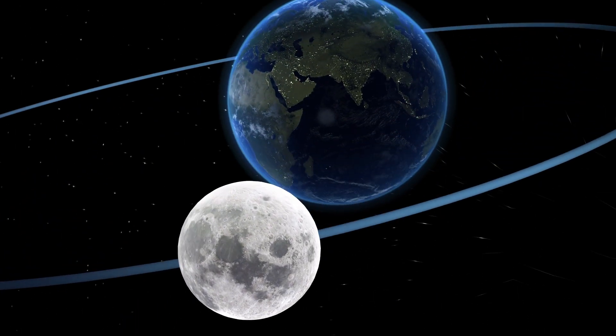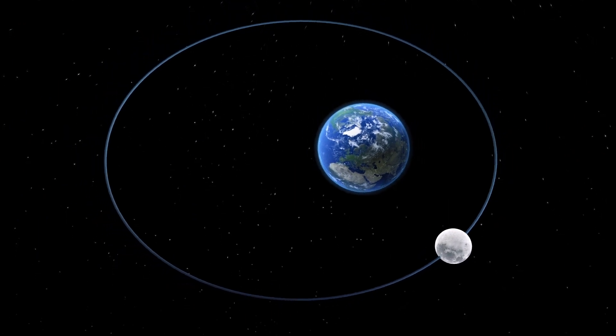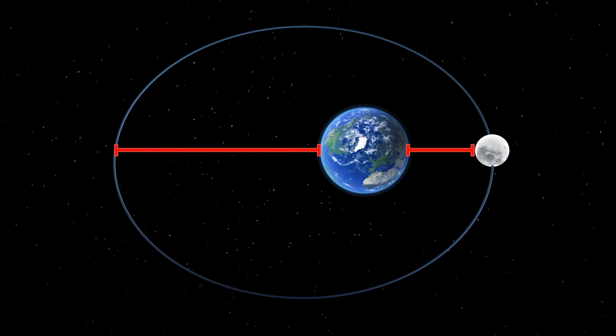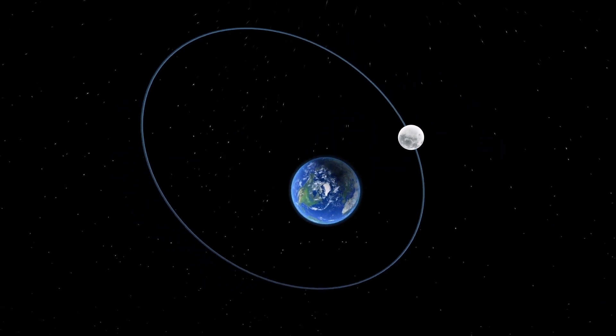The Moon's orbit is an elliptical one, which, from the eyes of an observer on Earth, causes variations to the Moon's size. The closest point of the Moon's orbit to Earth is known as the perigee, and the farthest from Earth is known as the apogee.